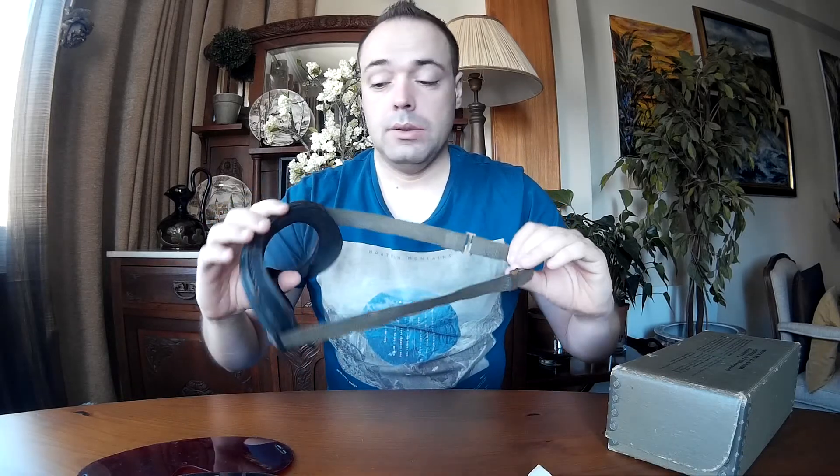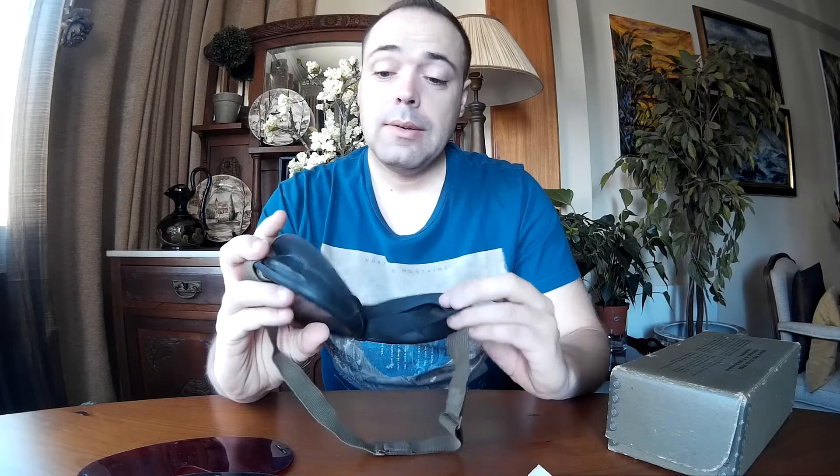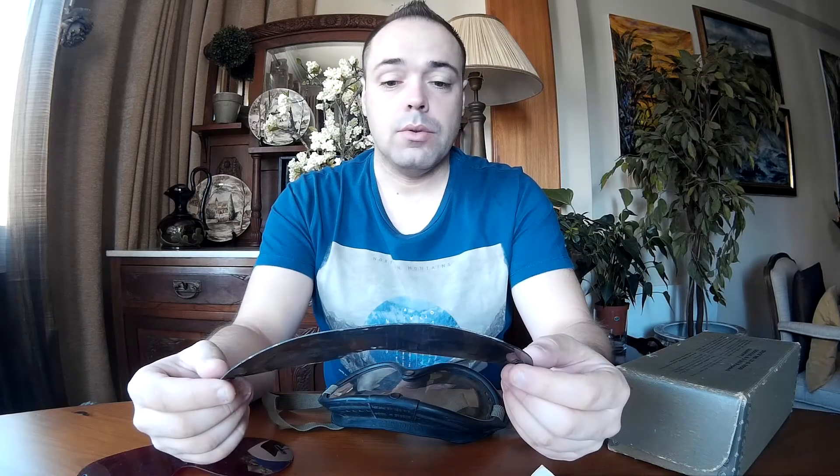The rubber band is still intact and strong, so the goggles are extremely well-conditioned. The lens has seen better days, but something from 1945 reaching today's date is an extremely good thing — you can't expect everything to be in mint condition. These are kind of salty, just the way I like it.